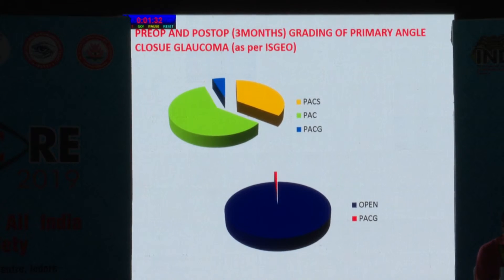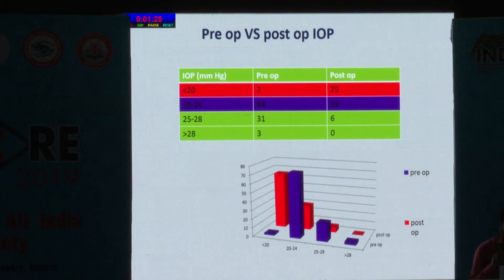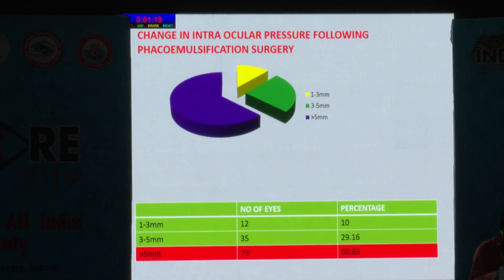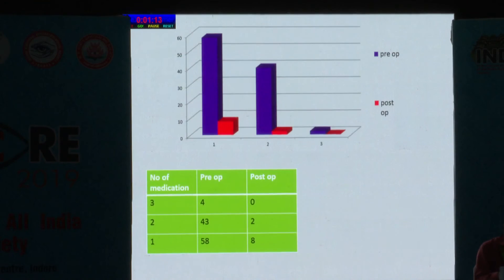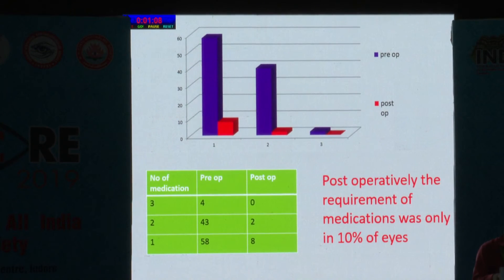Most of the angles were open postoperatively. The preoperative intraocular pressure was 20 to 24, and postoperatively it decreased to less than 20. The change in intraocular pressure following phacoemulsification was more than 5 mmHg in most patients. Postoperatively, the requirement of medications was only in 10% of the eyes.